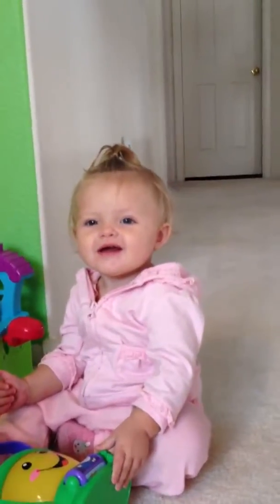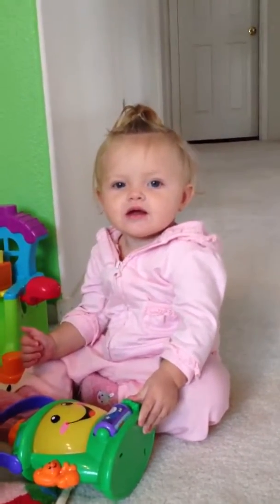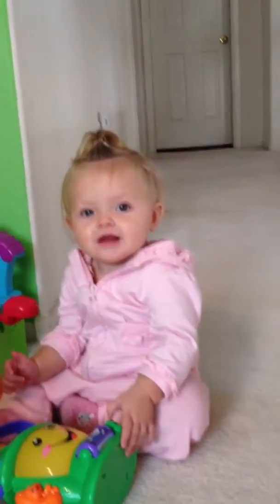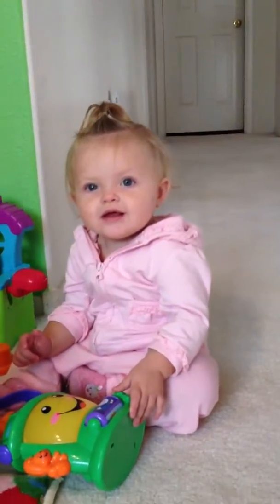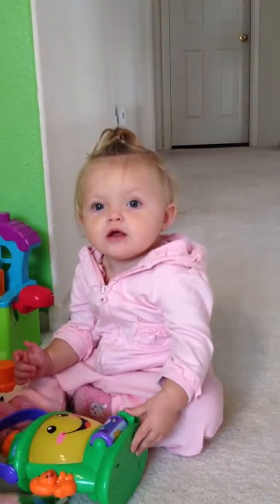Can you wave? Bye-bye! Bye-bye! Can you wave? She's just learning how to wave, but I guess she's not feeling like doing it now. Okay, bye-bye!